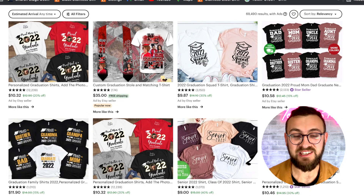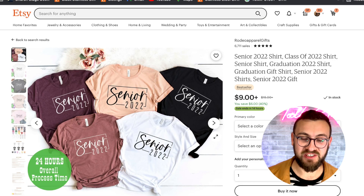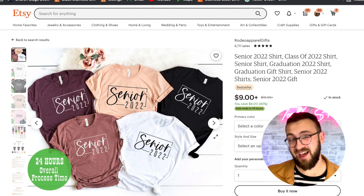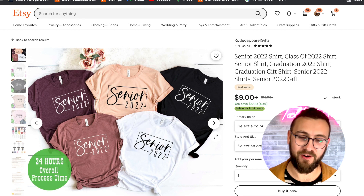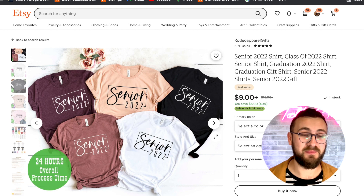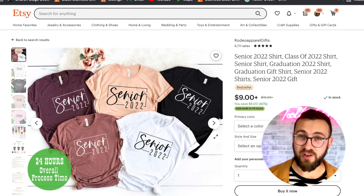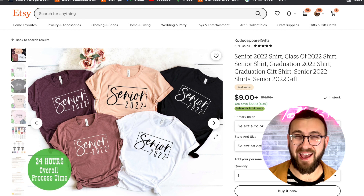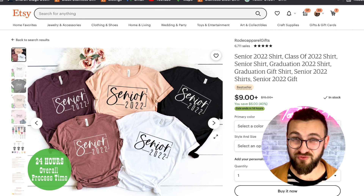Number two is graduation t-shirts. If you are print on demand, this is what you want to do. This is where the mom, dad, brother, sister, uncle, grandma are rooting for the person that's graduating, and they like to get t-shirts. Sometimes they like to get SVG files too, so if you are selling SVG files, make sure to add a few of these. If you're print on demand, make sure to add a few of these t-shirts — they like to get them as a group, so you often get more than one t-shirt per order. It's a great one to have on your store.